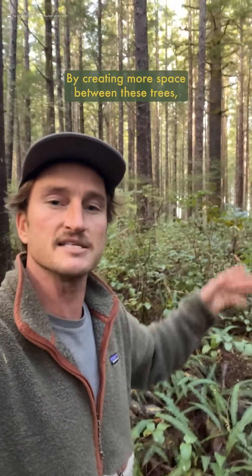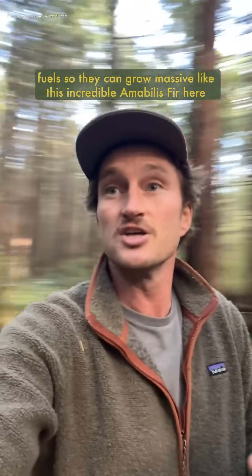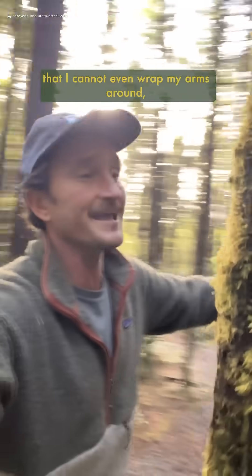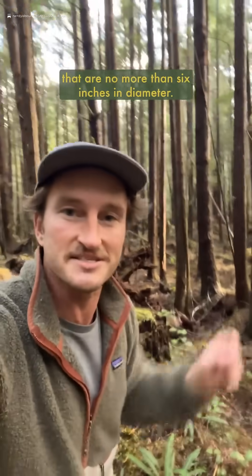By creating more space between these trees, those that remain are able to get more resources and light to grow healthier and stronger with more complexity, while dropping ladder fuels so they can grow massive — like this incredible amabilis fir here that I cannot even wrap my arms around — even though this tree is the same age as these stunted ones behind me here that are no more than six inches in diameter.